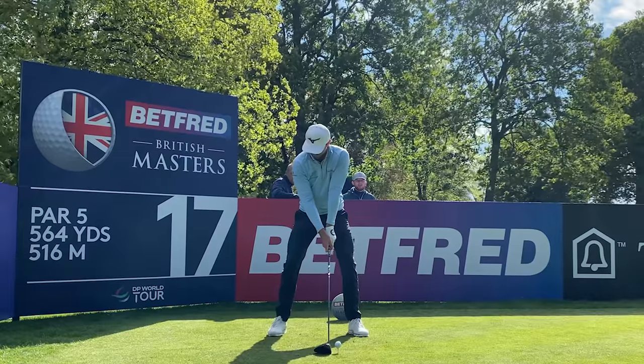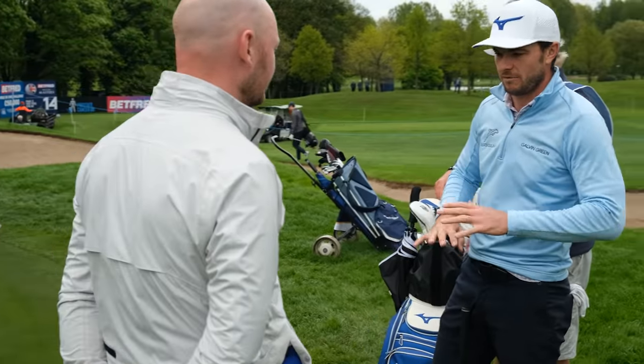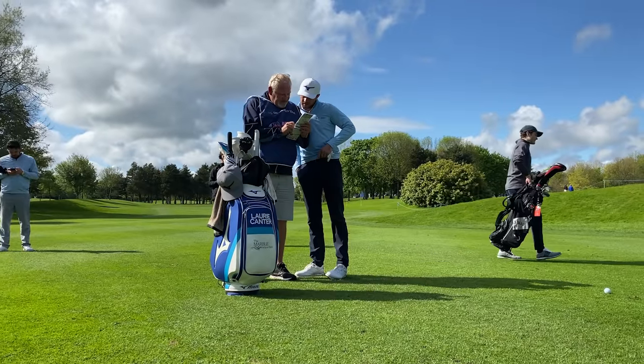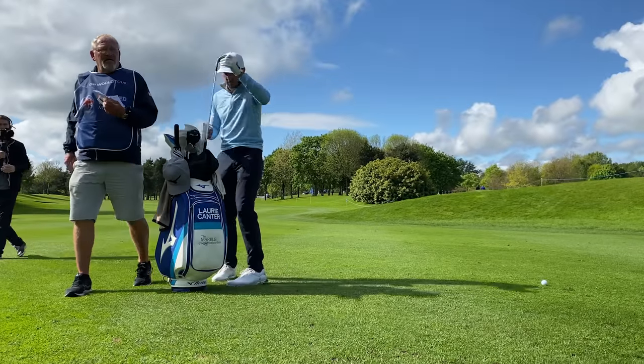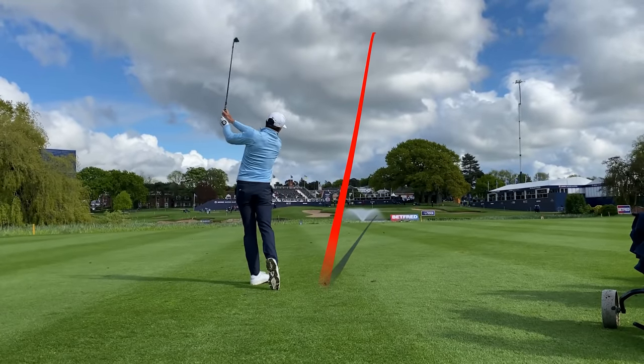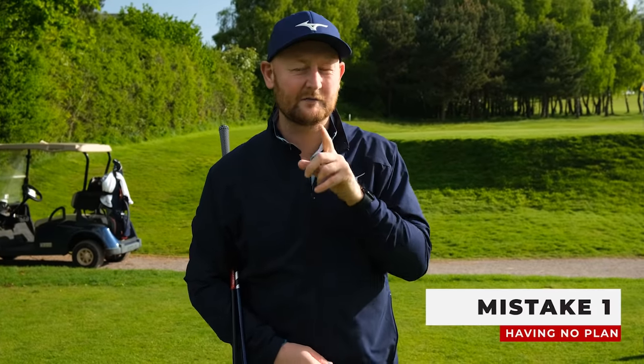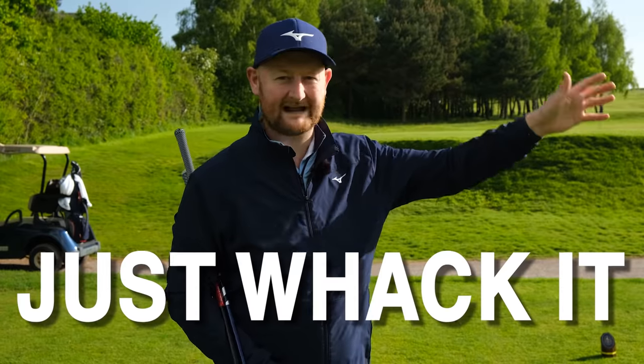This first mistake comes from spending a little bit of time at the British Masters the other day, walking around with one of the pros, Laurie Cantor, and seeing him and his caddy and what they did during the pro round. They had a plan for every single shot. That is one big mistake that golfers make. Here on the fourth at Warrington Golf Club, I see time and time again players just walk up and get the driver out and whack it.